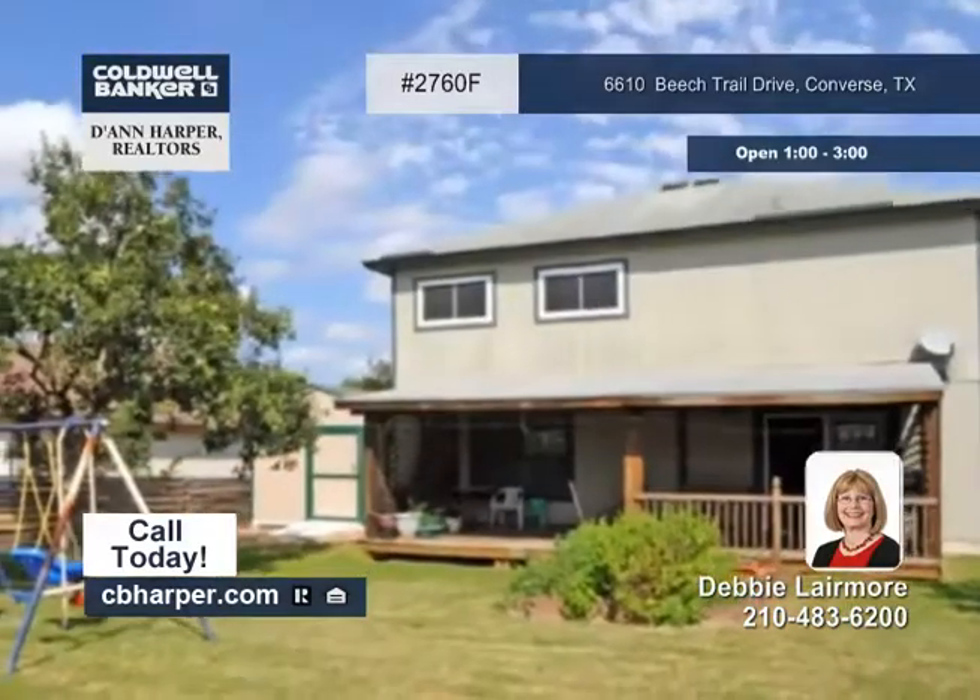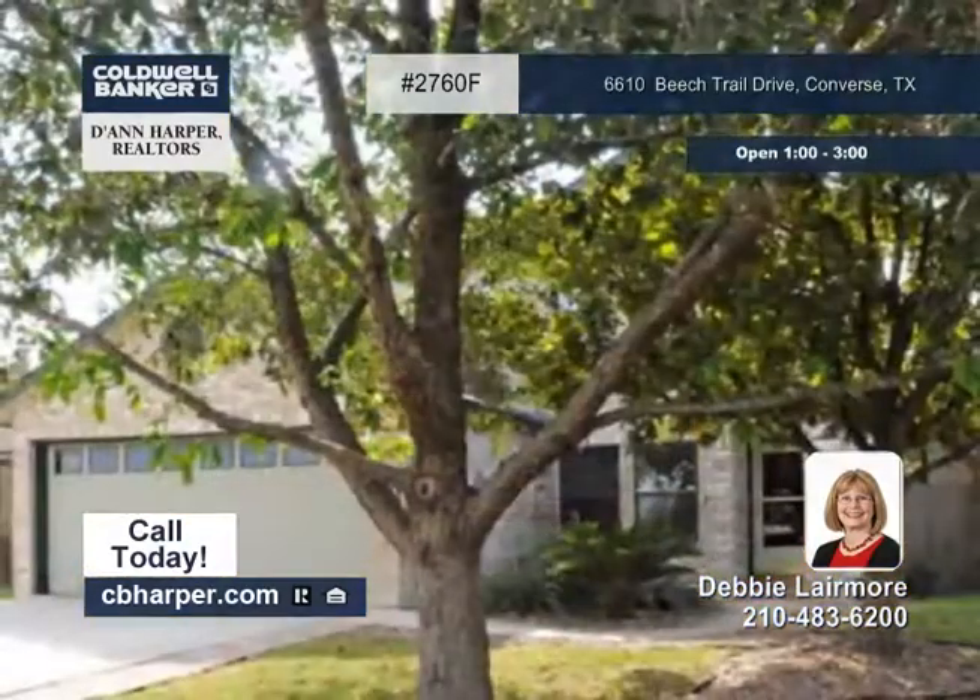This home is energy efficient and is conveniently located near everything. See you today with Debbie.